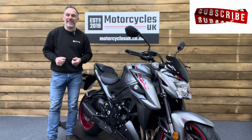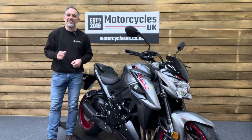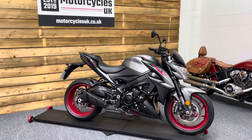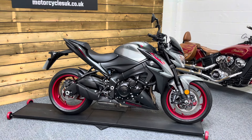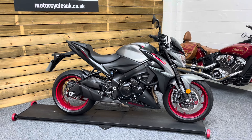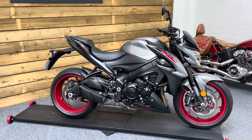Hi and welcome to Motorcycles UK. Today I'd like to show a short video about this absolutely stunning Suzuki GSX-S1000. Here we have a Suzuki GSX-S1000 AMO — a 2020 bike on a 70 plate with just 1,378 miles, one owner from new, and a full service history based on mileage.